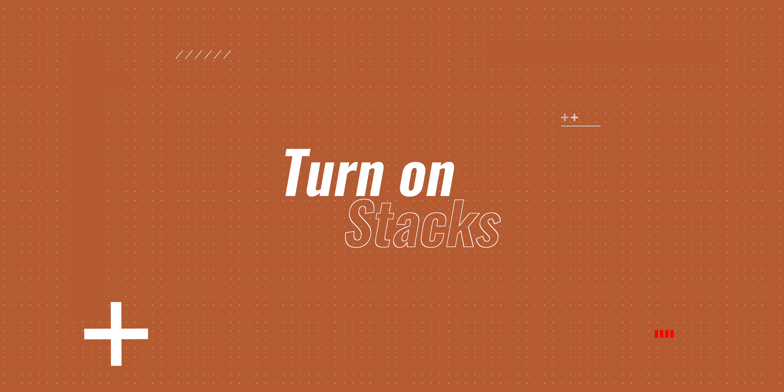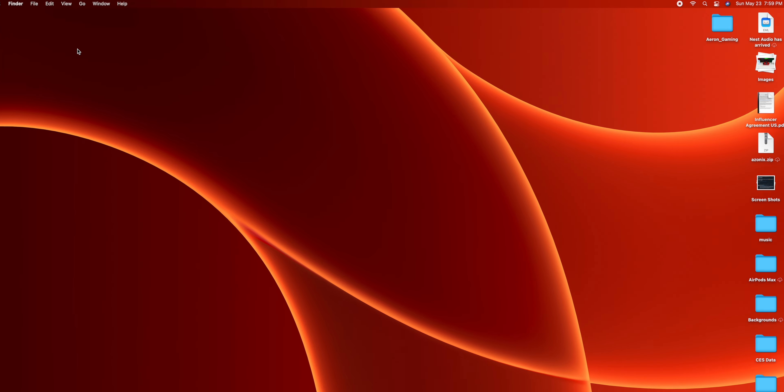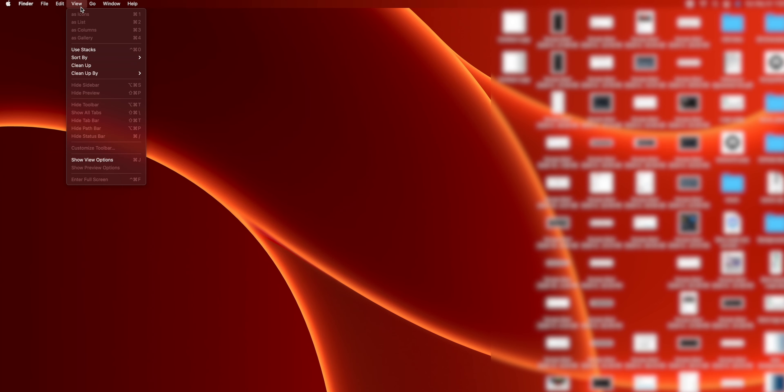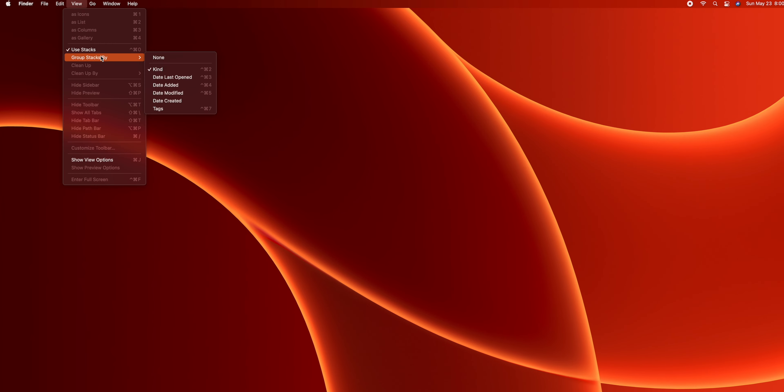If you're the type of person who does save a bunch of stuff to your desktop and it gets cluttered, I recommend turning on Stacks. This groups related file types — like photos, videos, and screenshots — together. Just go up to View at the top and select Use Stacks, and it will collapse everything from a cluttered mess to a clean look. By default it groups by file type, but you can also group by date or by tags.